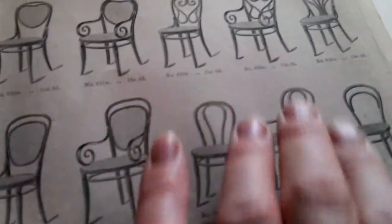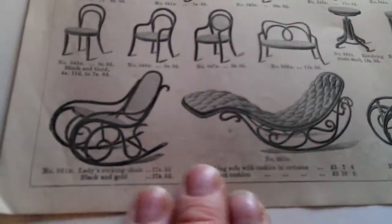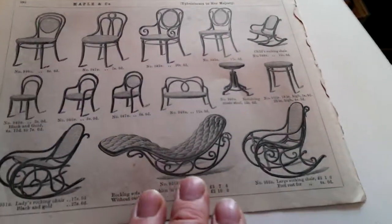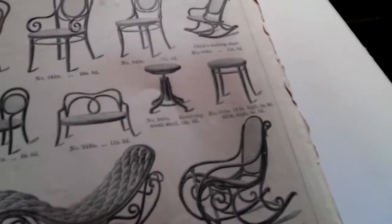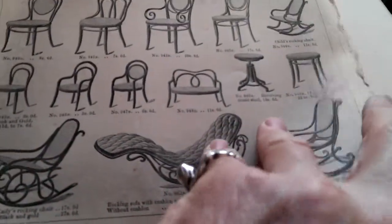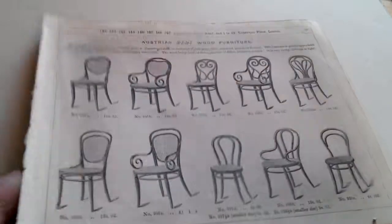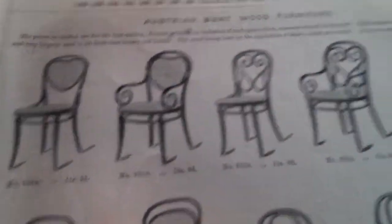There's a whole range of chairs, cane-seated chairs here, and wonderful chaise longues or rocking chaise longues and rocking chairs on the back. It's a bit scuffed and battered, but the central area within the frame here — a mount would cover the raggedy edges — and it would be quite an interesting little design statement as a framed piece.